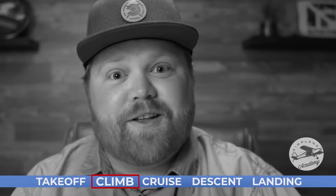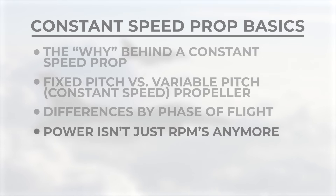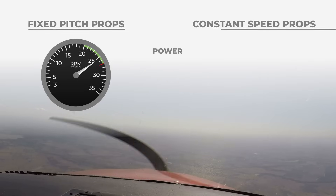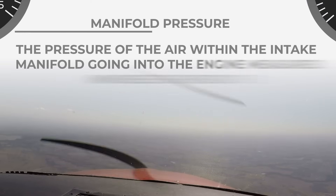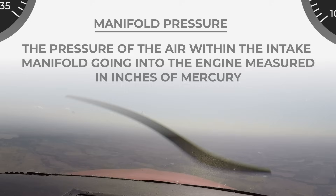Now, the fact that we're adjusting two different things for a power setting can make people apprehensive — it's not just throttle push in go fast, pull back go slow. But it really doesn't have to be complicated. In fixed-pitch propellers, the primary indication for power is just your engine RPMs. But in a constant-speed propeller, we also have a new instrument introduced: it's called the manifold pressure gauge. The manifold pressure is the pressure of the air within the intake manifold going into the engine, measured in inches of mercury.